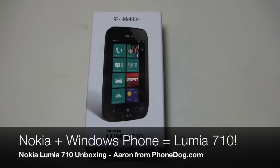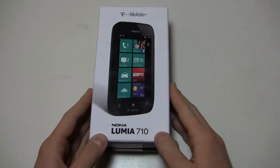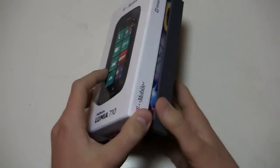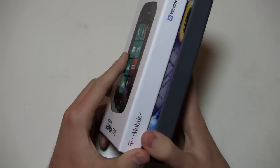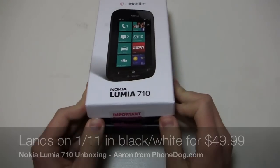Let's take a look at the unboxing of the Nokia Lumia 710 — is this a device to get? We'll find out starting right now. We saw it at Nokia World way back in October, and now it's finally available in the States. The Nokia Lumia 710 is coming to T-Mobile on January 11th, for $49.99 after a $50 mail-in rebate.